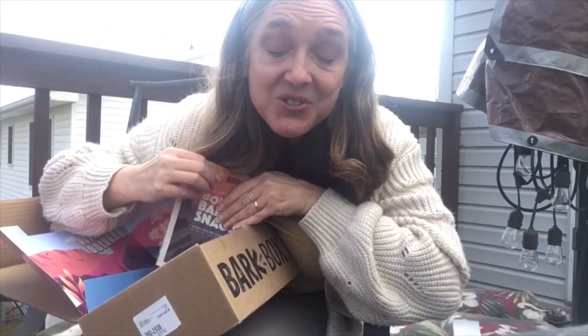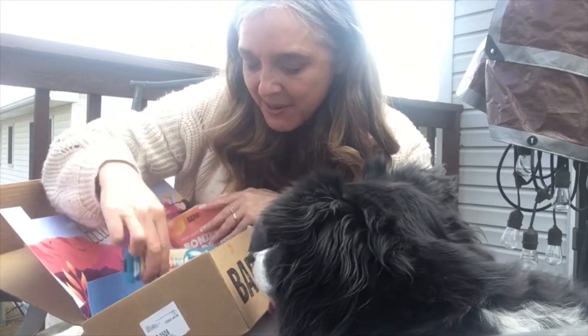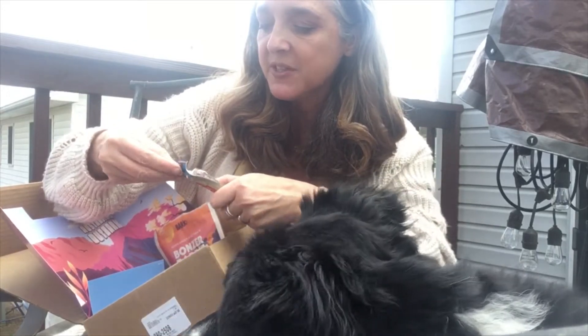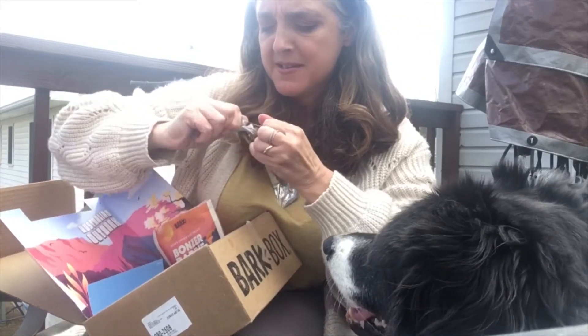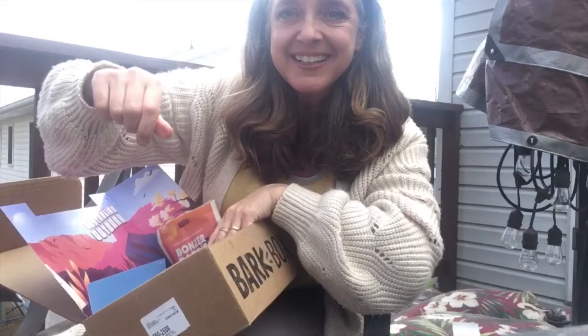Cute dog of the day. BarkBox — I'll leave the information below in the description if you want to try BarkBox. Do you want another one? You know what, it's kind of like a staycation right now. I'm gonna give you your chew. Stick around if you want to see the chew. Look at that. Bell dog, want that? There we go.